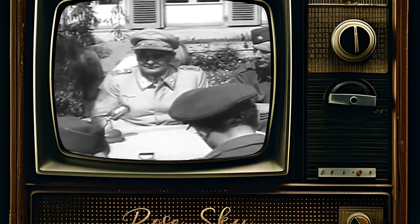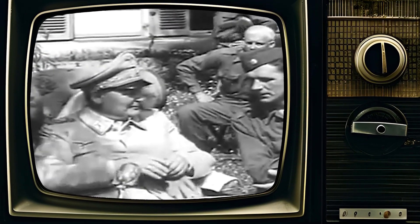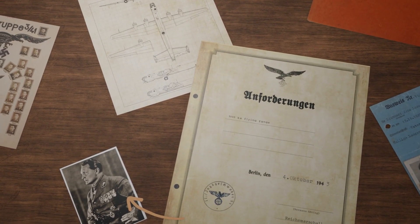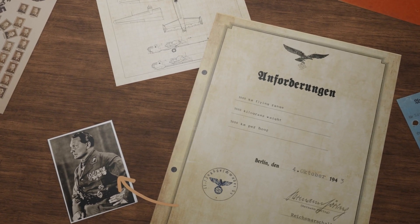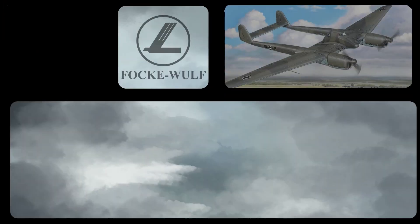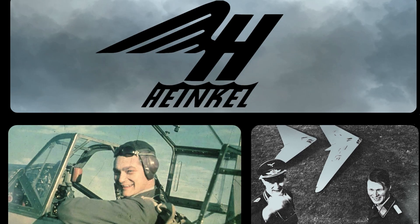In 1943, Hermann Göring requested design proposals for a light bomber able to meet the 3x1000 requirement. The head of the Luftwaffe wanted an aircraft capable of flying 1,000 km with a bomb load of 1,000 kg at a speed of 1,000 km per hour. Göring's stringent requirements necessitated new designs from the major German airplane manufacturers: Junkers, Messerschmitt, Focke-Wulf, Heinkel, and the lesser-known Horten brothers.